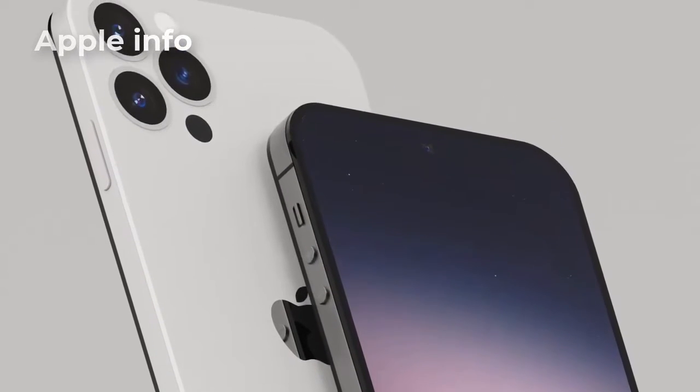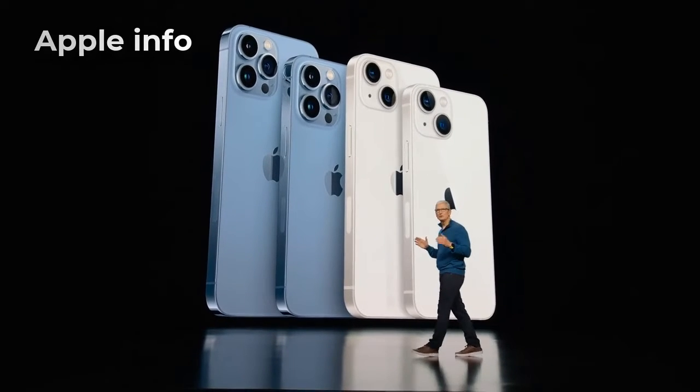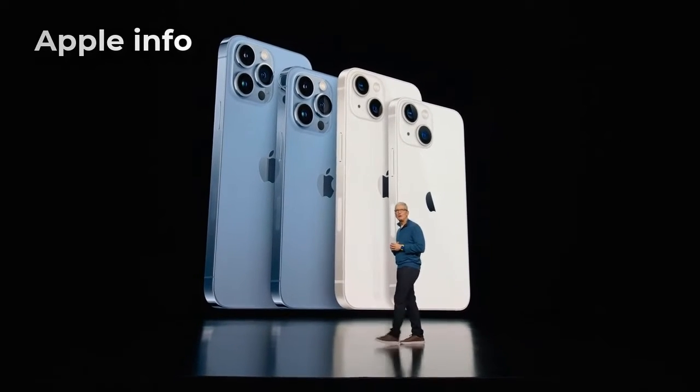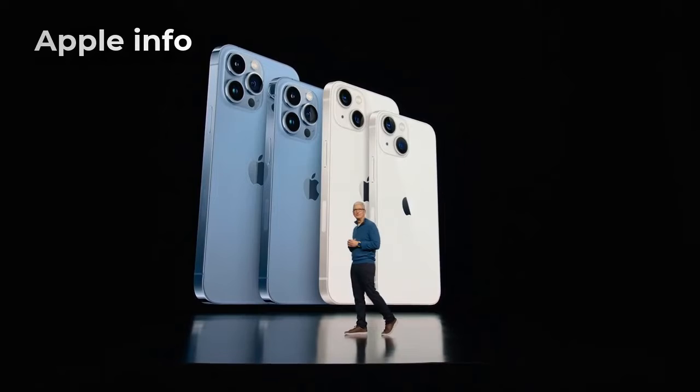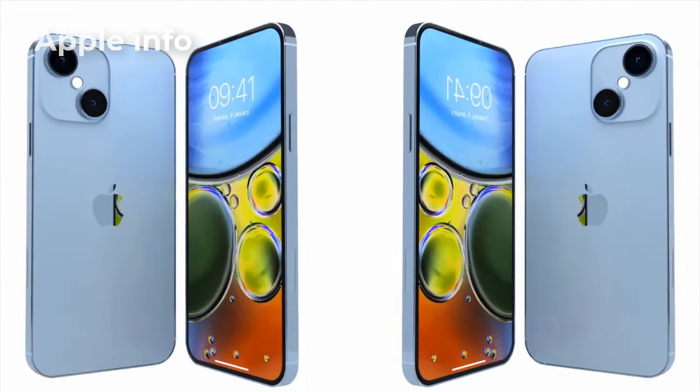The iPhone 12 and 13 mini series did not sell very well. The iPhone 14 and iPhone 14 Max will have the same processor as the iPhone 13, while the iPhone 14 Pro and Pro Max will have some new processors included.